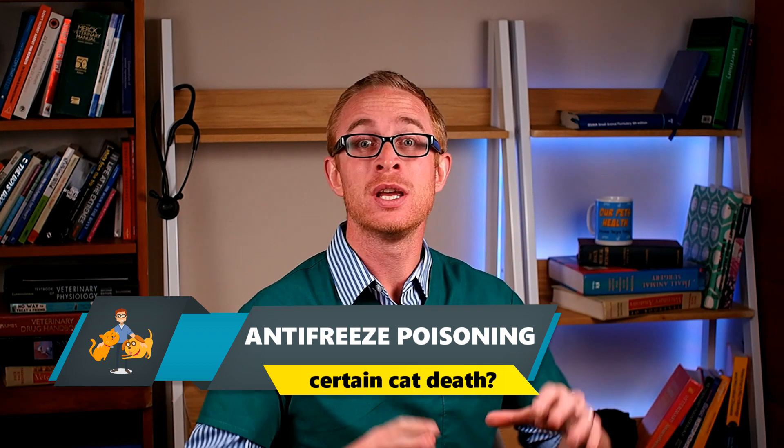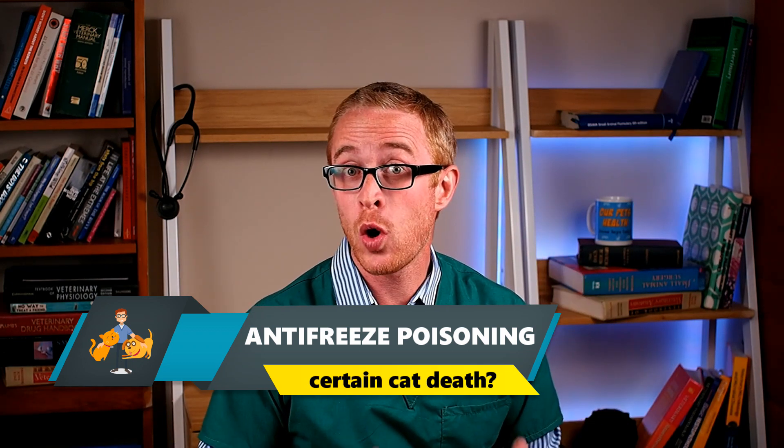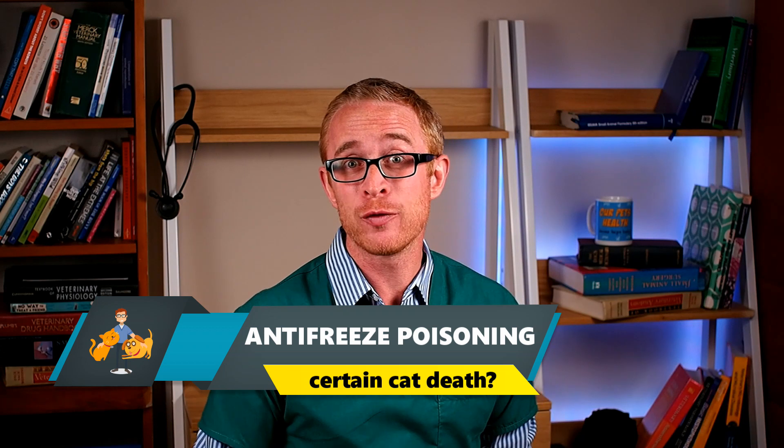To my mind, antifreeze poisoning in cats rates as the most serious common toxicity seen in veterinary practice. Stay tuned as I discuss why this is, what symptoms and signs to look out for, how much antifreeze will kill a cat, and just how likely they are to survive.